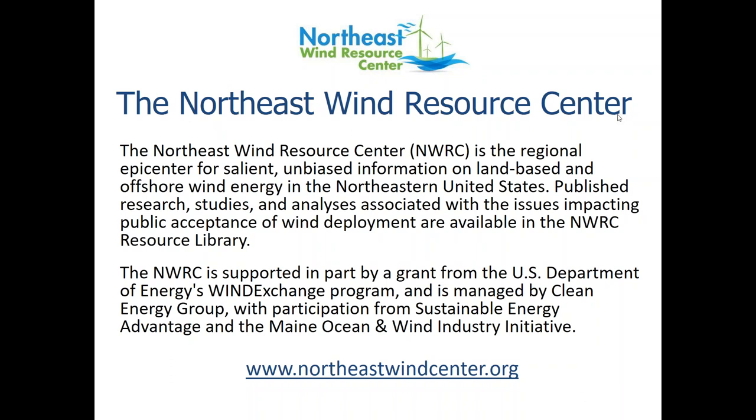Thanks, Sam. Hi everyone, thanks for joining today's webinar. I'm going to keep my opening remarks brief so that we can move on to some terrific presentations. This webinar is being hosted by the Northeast Wind Resource Center, which is one of six resource centers funded in part by the U.S. Department of Energy's Wind Exchange Program. The Northeast Wind Resource Center is managed by the Clean Energy Group with participation from the Maine Ocean and Wind Industry Initiative and Sustainable Energy Advantage. The NWRC focuses on providing unbiased information on both land-based and offshore wind energy in the Northeast.